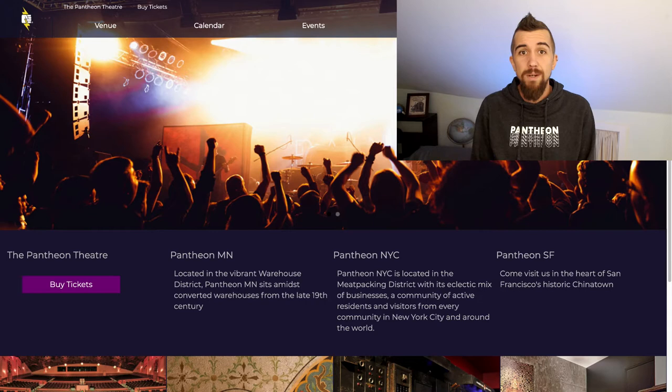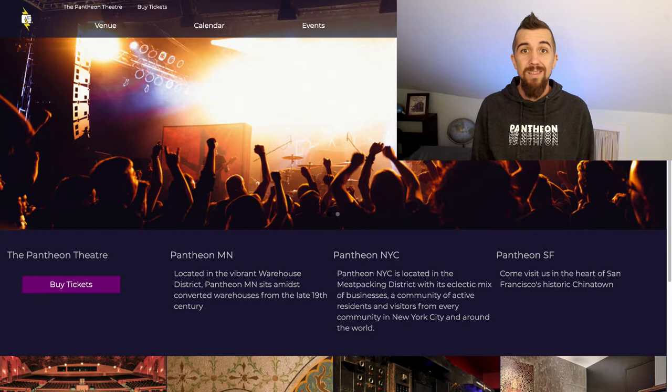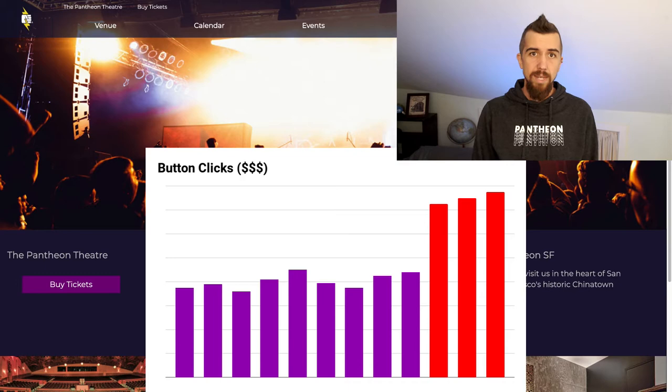To show you some of what we mean, let's take a look at a simple website change. Let's pretend for a moment that our team is responsible for the Pantheon theater, and we want to make an impact on the bottom line. Our primary KPI is the number of tickets sold, so one of the interactions that we measure closely is the number of times that this button gets clicked. Our team has been iterating on this high-value feature, and we want to test whether a red button will get more clicks and sell more tickets.